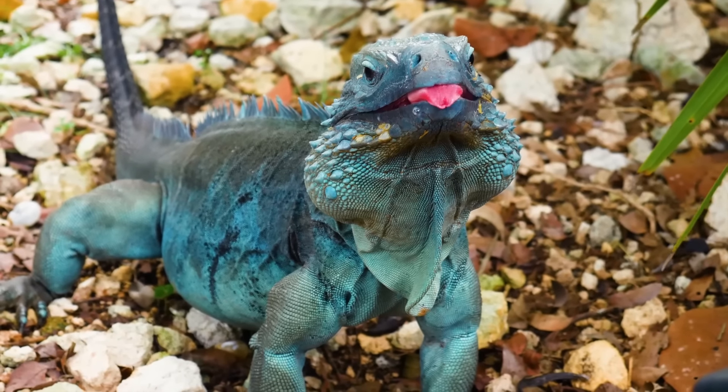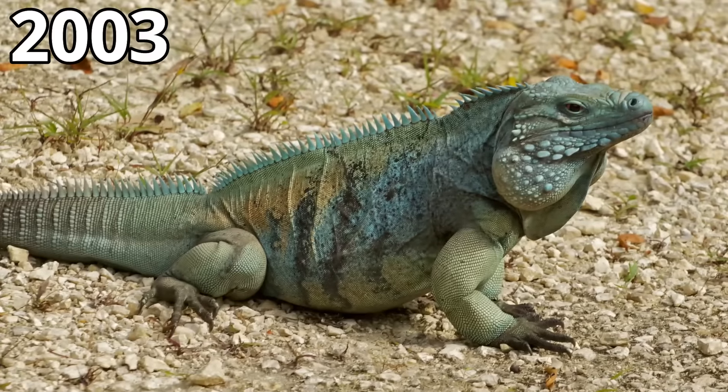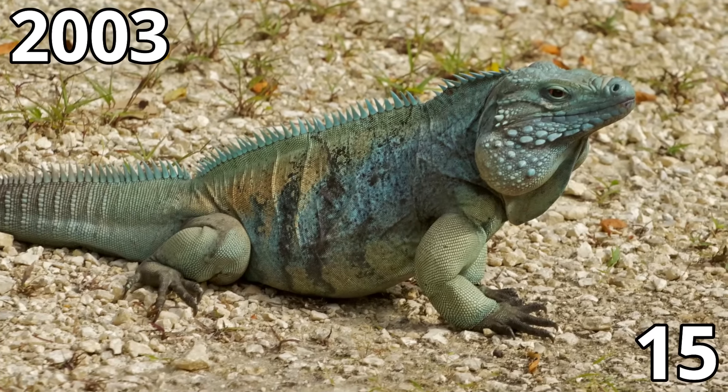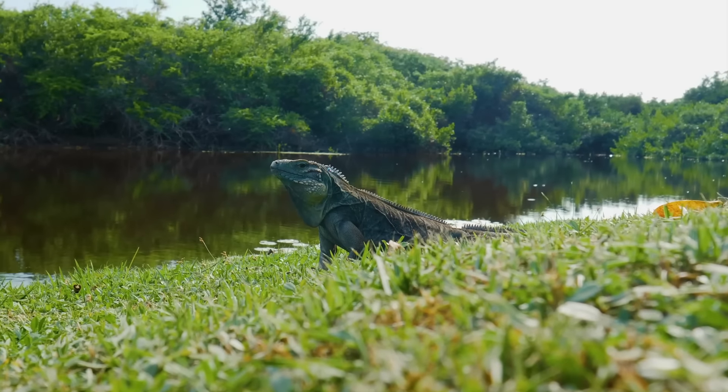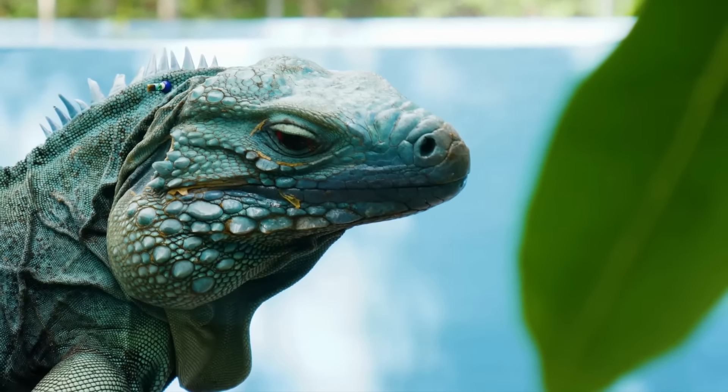This lizard was abundant before European colonisation, but thanks to the introduction of invasive species, by 2003 there were only 15 animals left. Thanks to conservation and captive breeding there are many more alive today, and the surviving animals can reach a very impressive size.